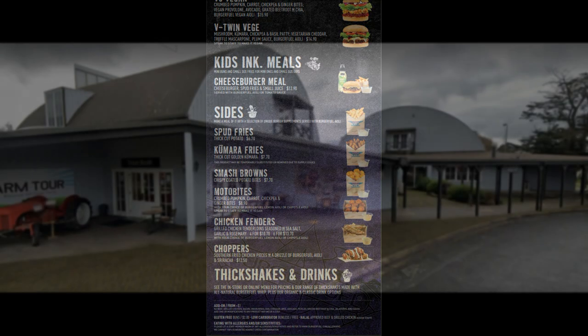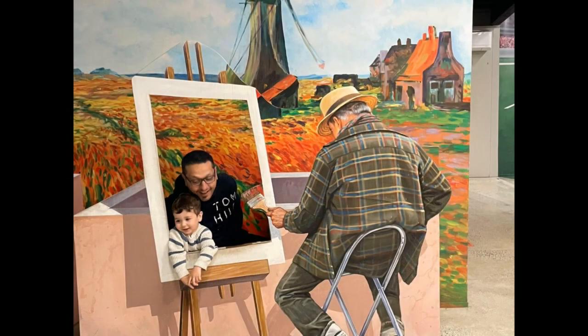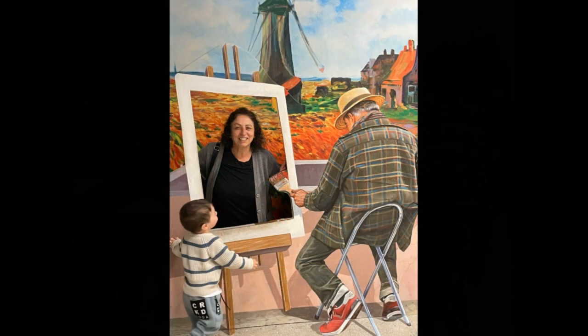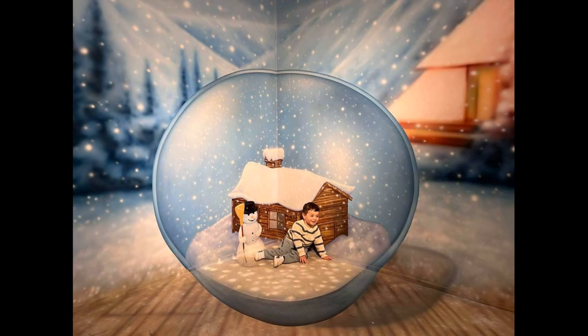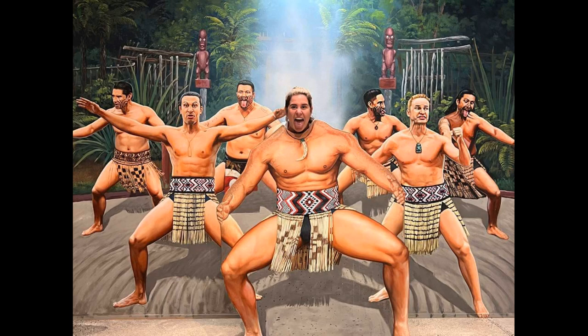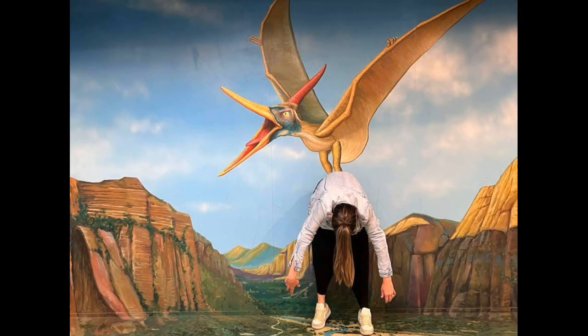After a good feed we went to a place called the 3D Art Gallery, and as you can see we had a bit of fun taking some photos. Here I'll put up a few photos that you guys can have a laugh at and enjoy.